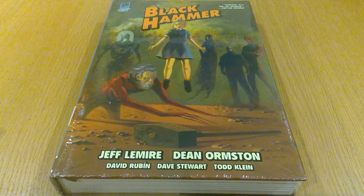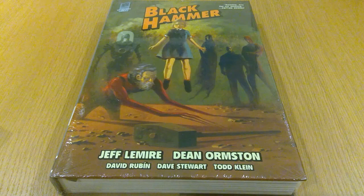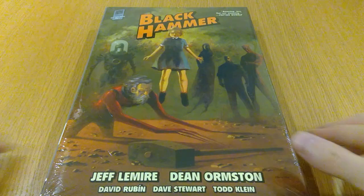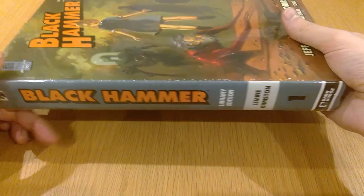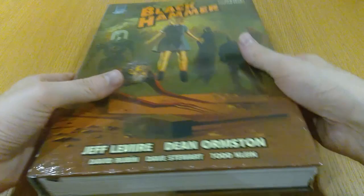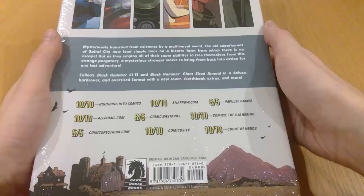I got a few Dark Horse books this month as well. One of the series I've heard a lot of people talking about, basically because of these massive gorgeous library editions — Black Hammer. I read some of the start digitally on Comixology and thought it was really cool. Seeing these books come out I thought I'd better jump on them before they get hard to get — Dark Horse in general just does ridiculously good value for money books. This is Volume 1 of the library edition, collecting issues 1 to 13 and the Black Hammer Giant-Sized Annual.